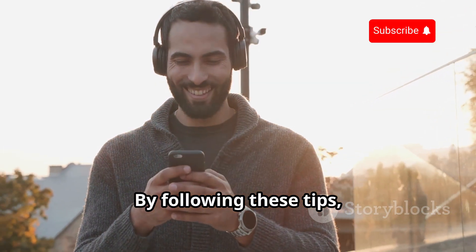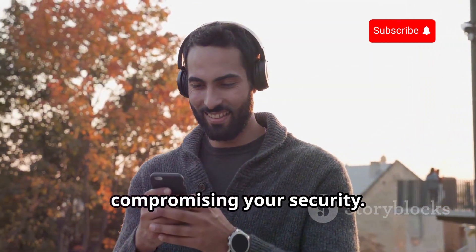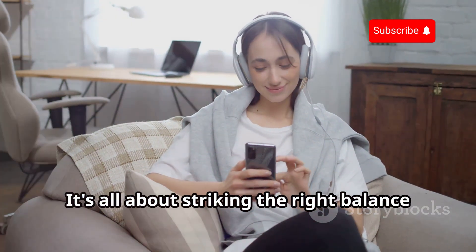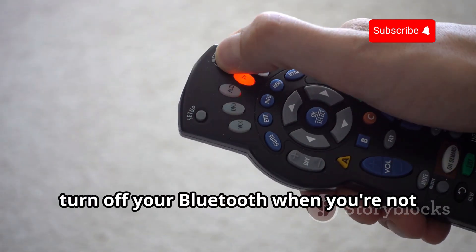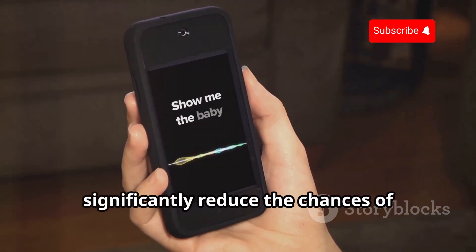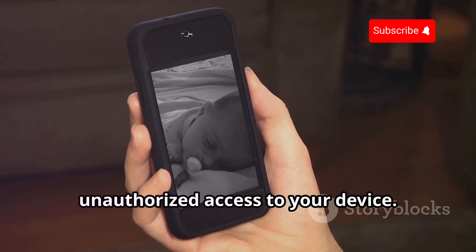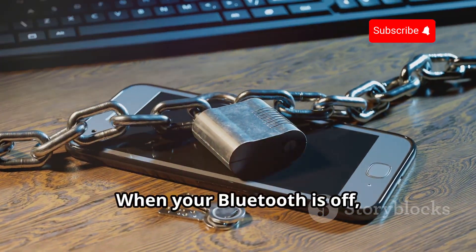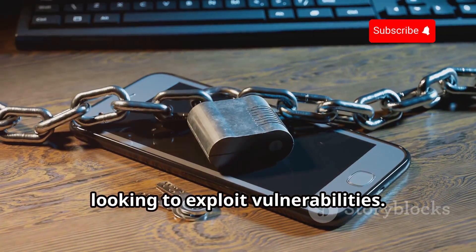By following these tips, you can minimize the risk and enjoy the convenience of Bluetooth without compromising your security. First, turn off your Bluetooth when you're not using it. This simple yet effective step can significantly reduce the chances of unauthorized access. When your Bluetooth is off, it cannot be detected by malicious actors looking to exploit vulnerabilities.